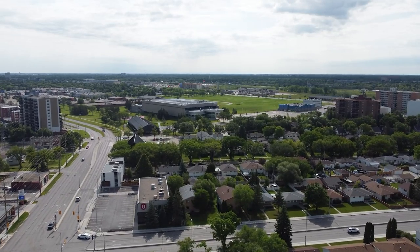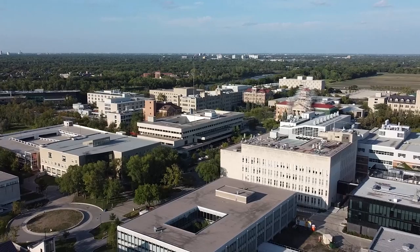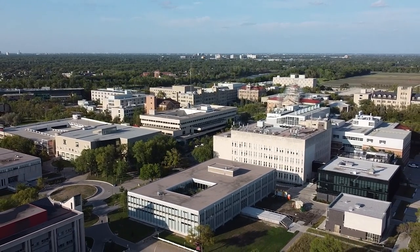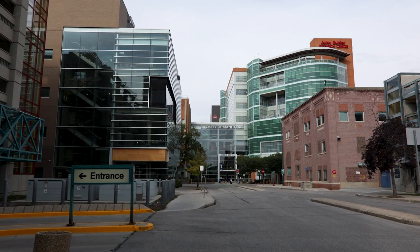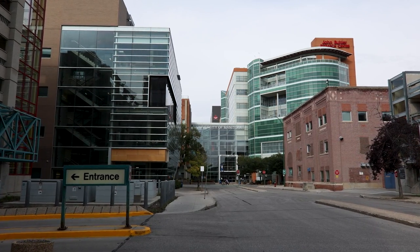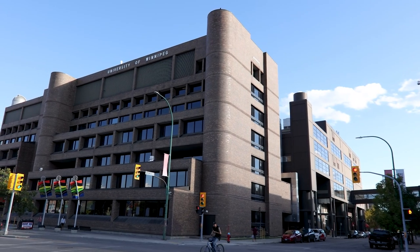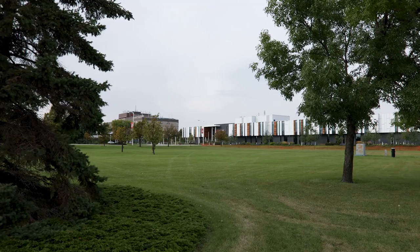Grant Park is centrally located and has a reasonable commute almost anywhere in the city. The University of Manitoba Fort Garry and Manitine campuses are each about a 15-minute drive. The University of Winnipeg downtown campus is again about a 15-minute drive, and Red River College is close to a 20-minute drive.